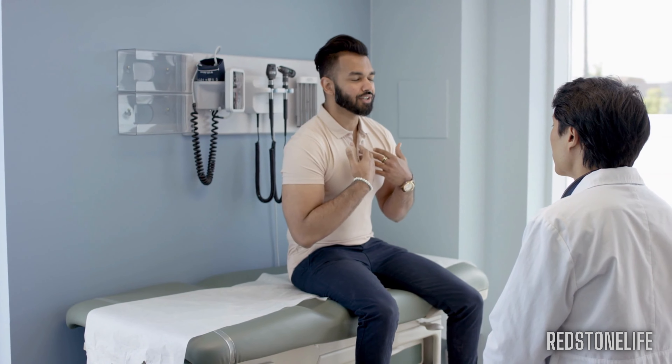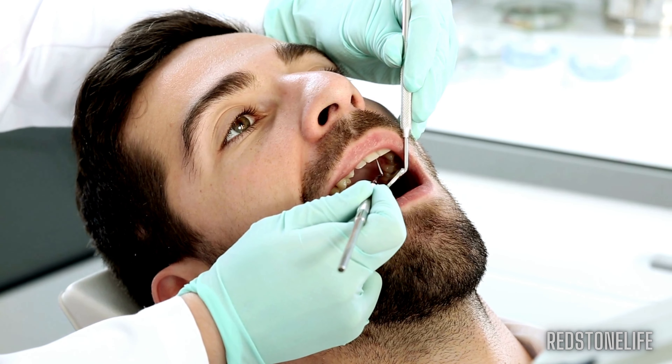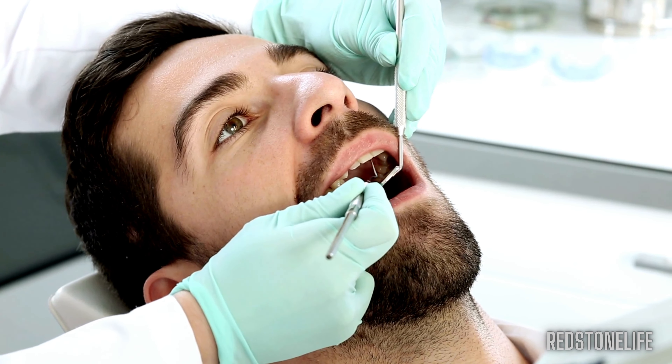Hi everyone, today we're going to talk about a common concern after wisdom teeth removal: nausea. Some people experience it and it can be quite uncomfortable, but don't worry. In this video we'll find out what causes nausea and how to deal with it.